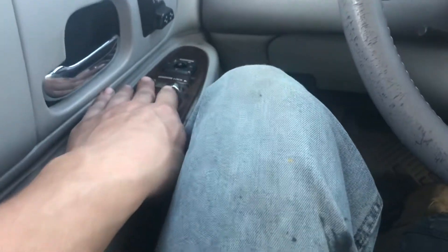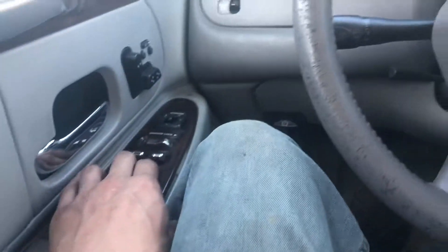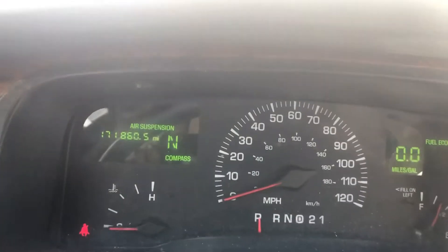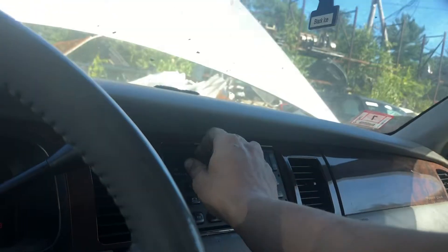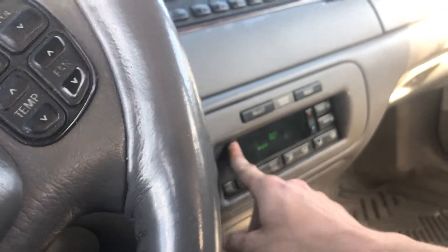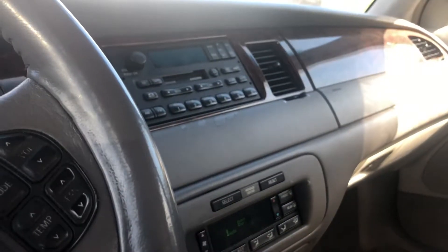Power windows all look good. 171,000 miles on it. Radio works. Heat and AC works.